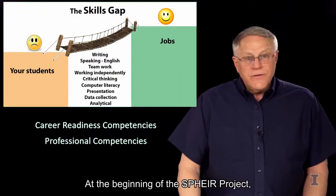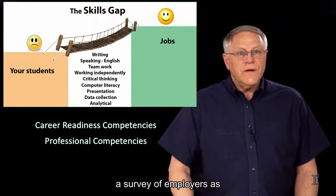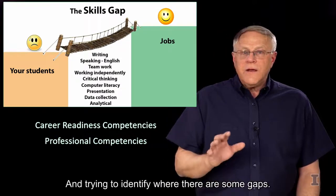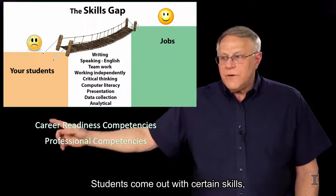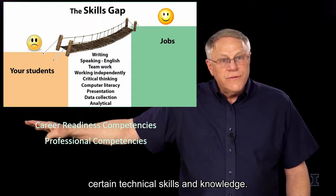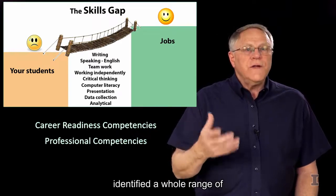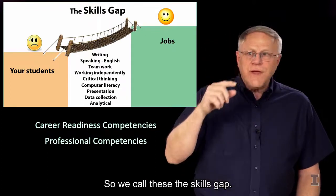At the beginning of the SPHERE project, one of the things that they did was to take a survey of employers, as well as faculty and university administrators, trying to identify where there are some gaps. Students come out with certain technical skills and knowledge, but the people hiring those students identified a whole range of gaps in their skill development. We call these the skills gap.